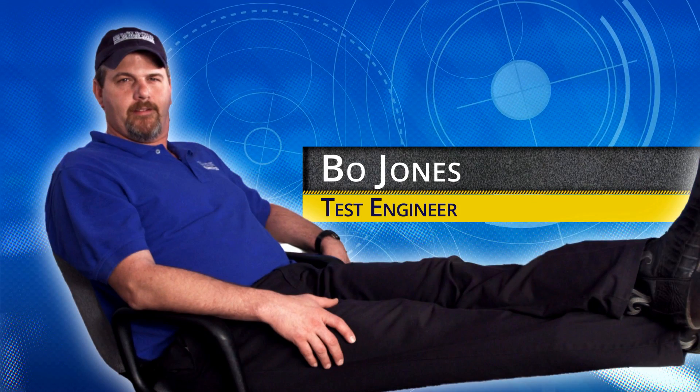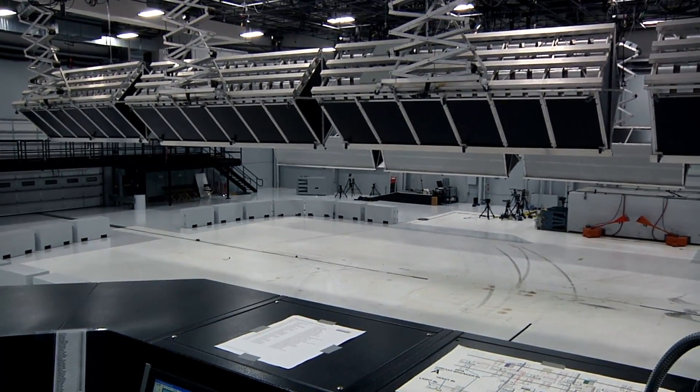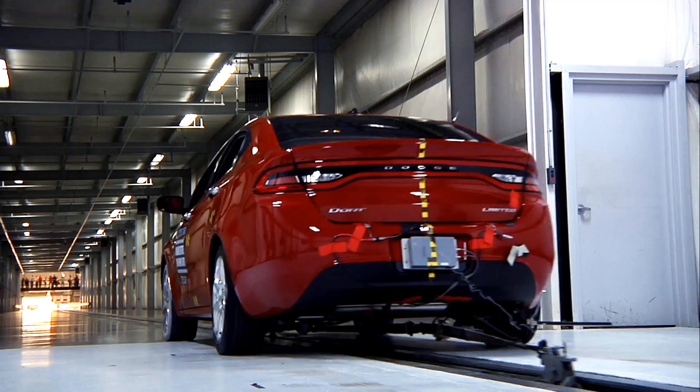I'm Bo Jones and I'm here on the control tower of our crash propulsion system at the Vehicle Research Center. Behind me are the controls that regulate the machinery that can pull vehicles out of any of our three runways.